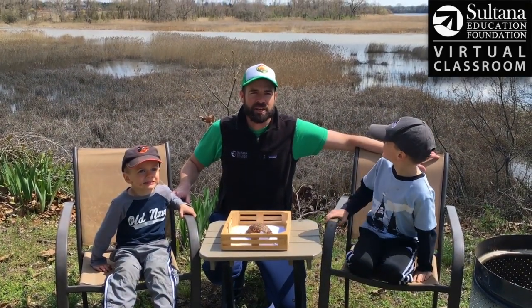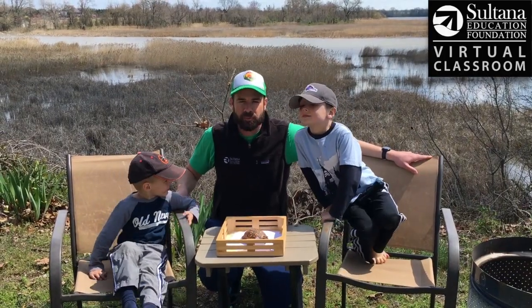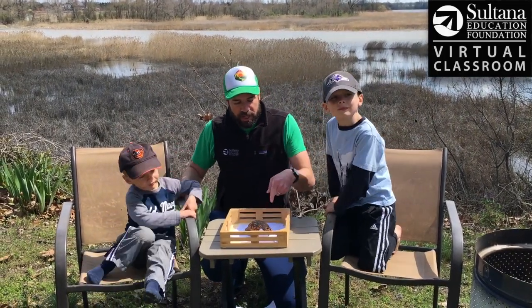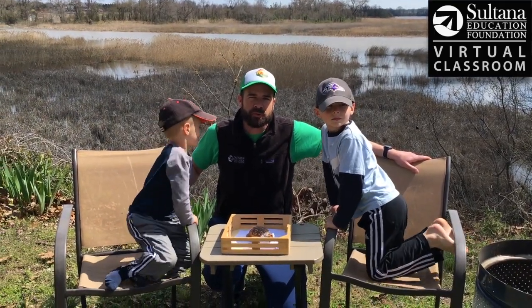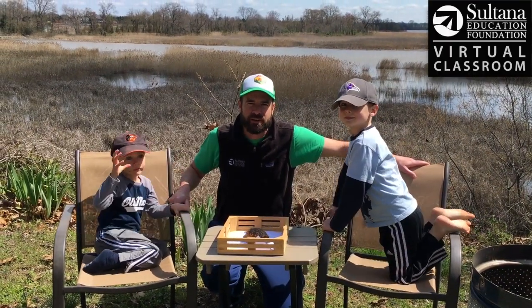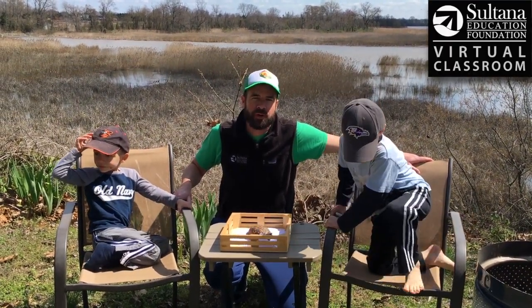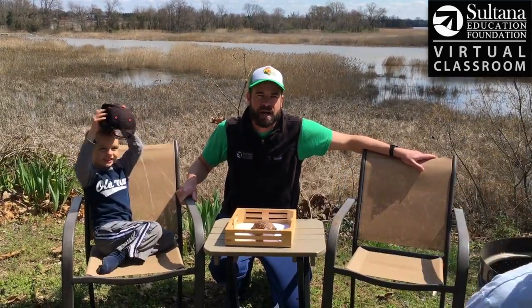Hi, I'm John with Sultana Education Foundation and these are my sons Henry and Calvin. When we were driving home we spotted a box turtle in the middle of the road just a few houses away from our house, so we thought this would be a great opportunity to save this turtle, get it out of the road, but also make a video to teach you a few things in our virtual classroom about box turtles.